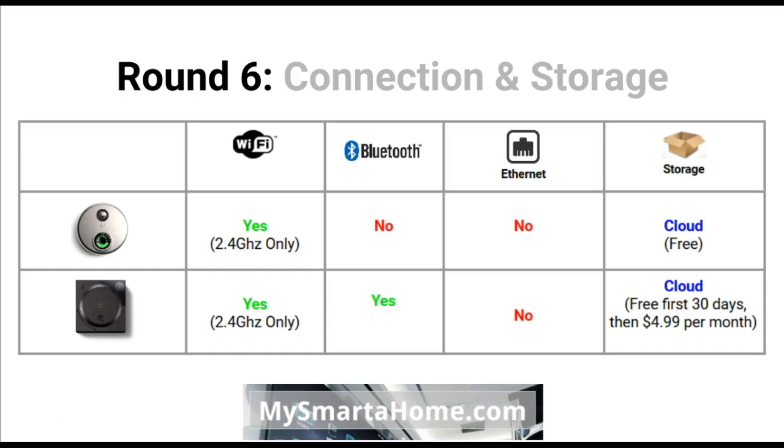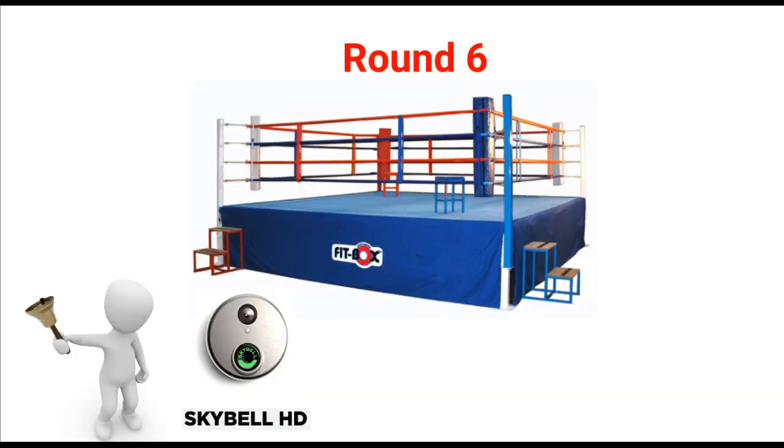Round 6 is connection and storage. Both devices connect using WiFi at the 2.4 GHz standard. The August works with Bluetooth but the SkyBell doesn't. Neither device can be connected via an ethernet cable. For storage, SkyBell HD uses cloud storage which is free at the moment, whereas for the August their storage is free for the first 30 days then $4.99 per month after that. After round 6, my winner is the SkyBell HD — it's a close call but because of their free storage I think it comes out as a winner.